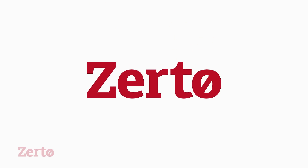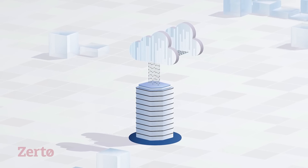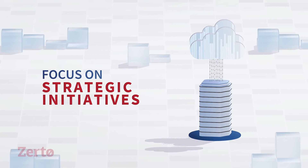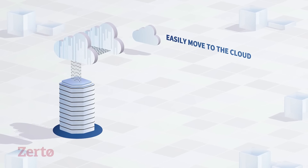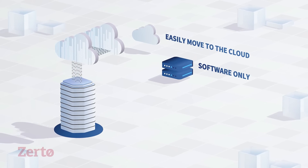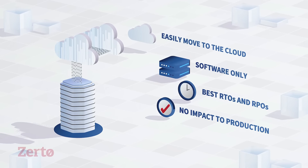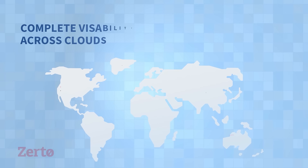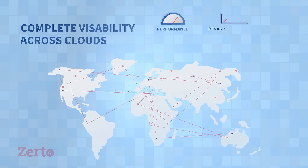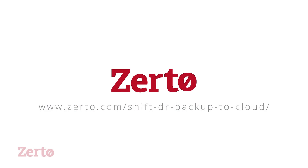And Zerto is here to help take your DR to the cloud. From start to implementation and beyond, Zerto allows you and your staff to focus on strategic initiatives, easily move your workload to the cloud with software only. You get the best RTOs and RPOs with no impact to production, and it's completely cloud agnostic. Get complete visibility across clouds into the performance, resource consumption, cloud workloads, and future needs. Learn more today at zerto.com.